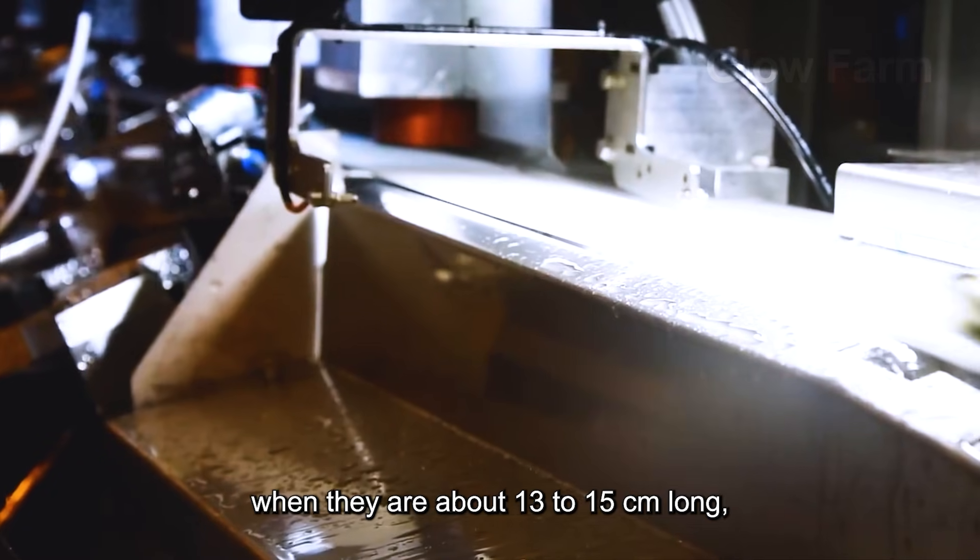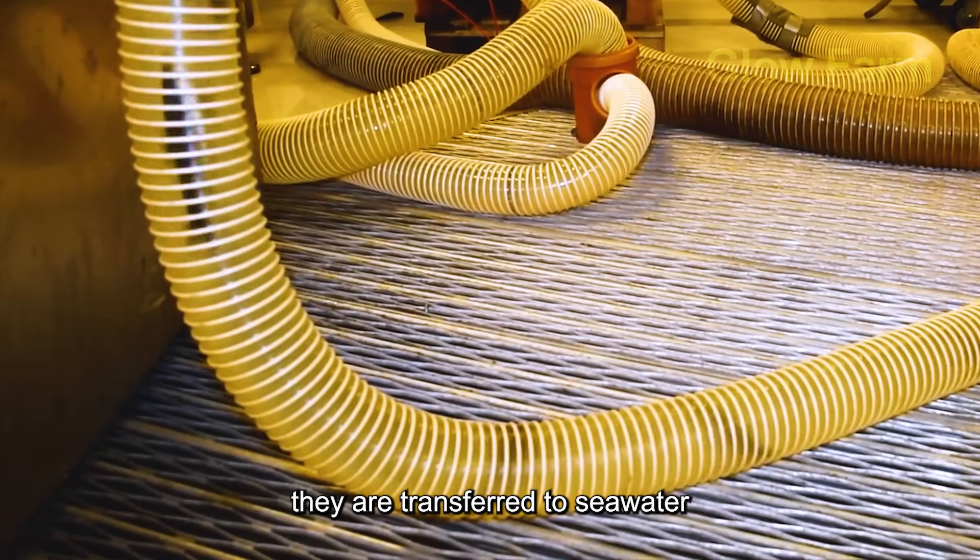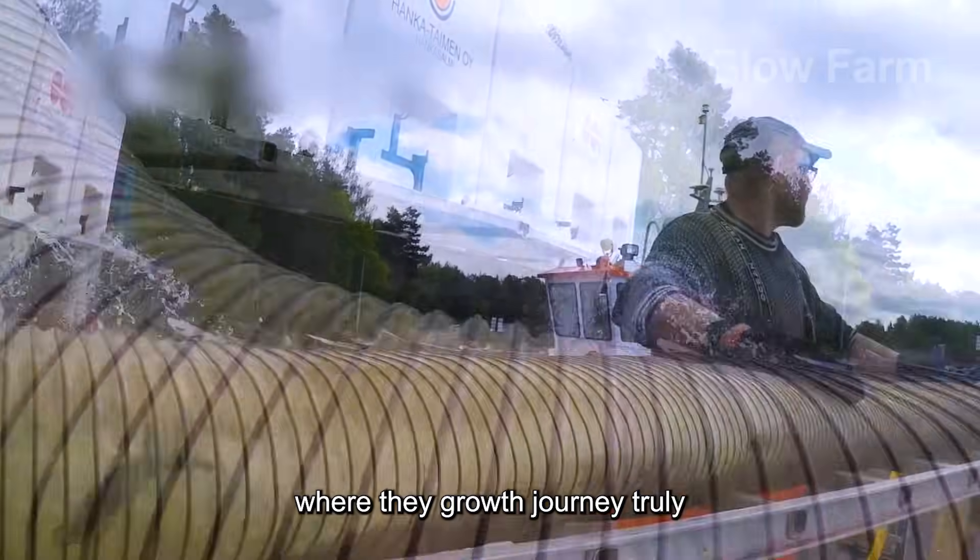In late autumn, when they are about 13 to 15 cm long, they are transferred to seawater, where their growth journey truly begins.